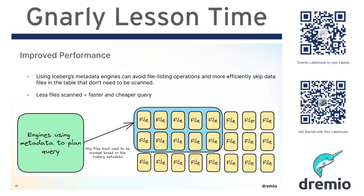A table format like Apache Iceberg provides a layer of metadata above those parquet files that rolls up the stats from those parquet files, which basically then allows you to say, I don't need to scan that file at all, so I'm just not going to open it up.